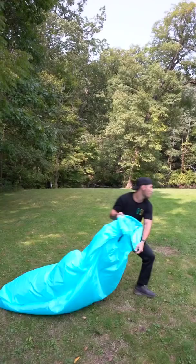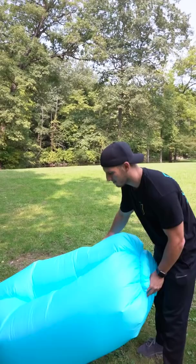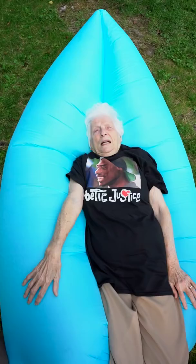Wouldn't it be nice to have a comfy couch out here? No worries, I got it right here. Swing this bag around and fill it with air, roll it up, buckle it, and go on and sit down. Now you've got a couch. Is this comfy? I'm going to stay. Holy crap, this is comfortable. Kind of looks like I'm laying in a coochie.